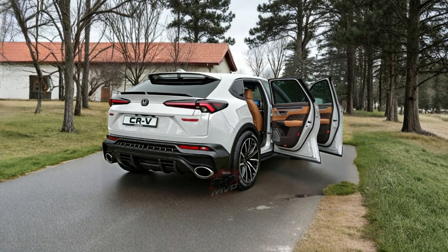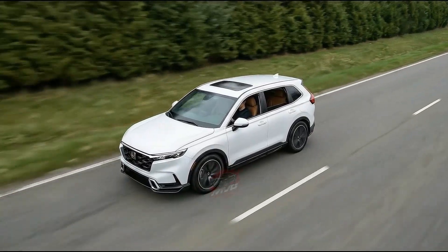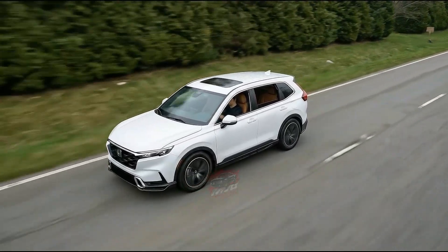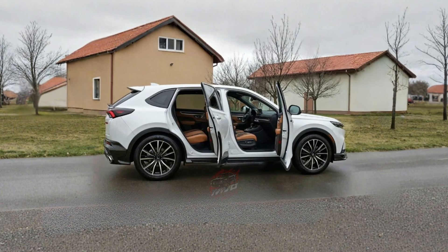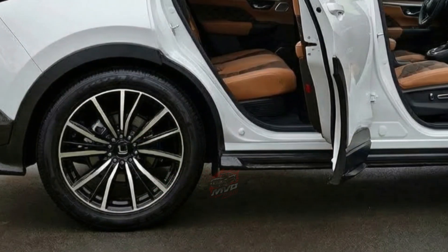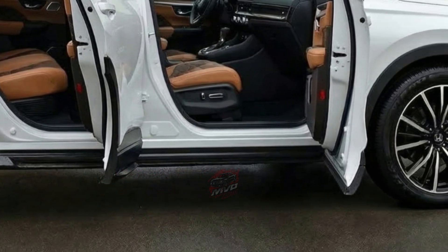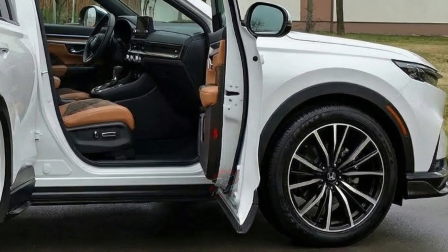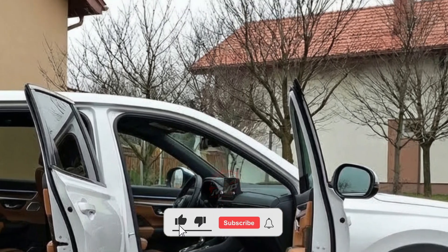Pricing places the 2026 Honda CR-V fuel cell firmly in premium territory. It starts at US$51,450, and Honda offers only one fully equipped Touring trim. This simplifies the buying process while ensuring a high level of standard equipment. Features such as leather upholstery, a digital instrument display, a heated steering wheel, and advanced driver assistance systems are included without the need for upgrades. Buyers can choose only between white or grey exterior colors, reinforcing the idea that this model focuses more on technology and purpose than personalization or sporty flair.